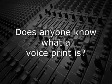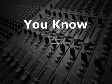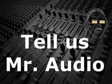Does anyone know what a voice print is? You know — fool, no — tell us, Mr. Audio.